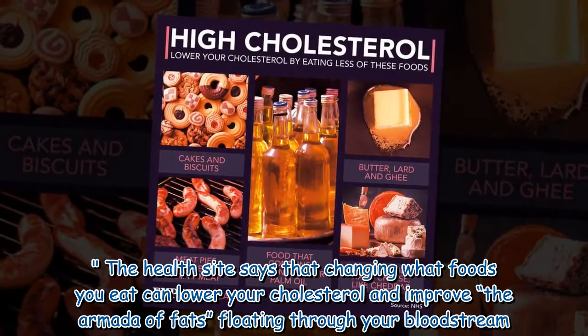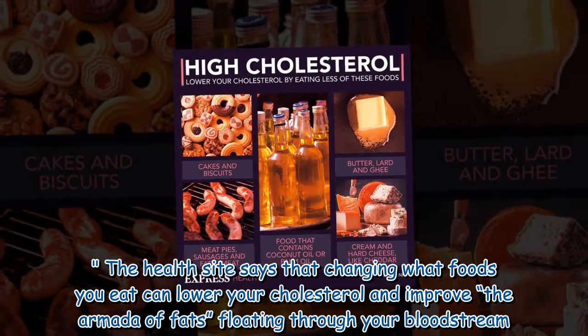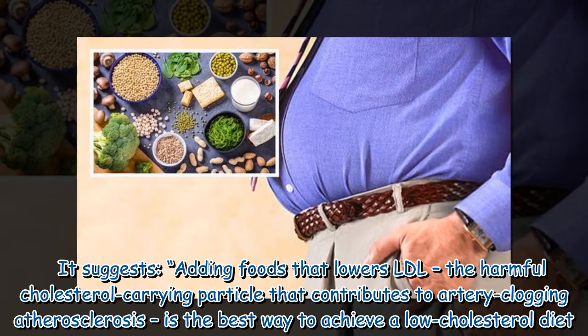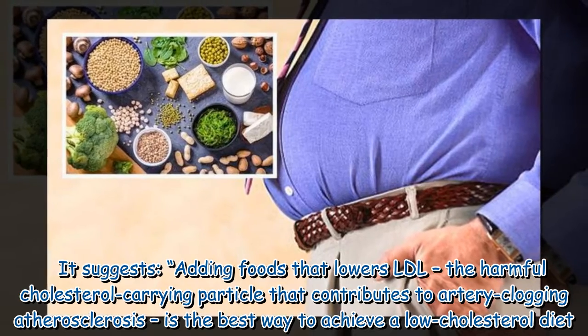The health site says that changing what foods you eat can lower your cholesterol and improve the array of fats floating through your bloodstream. It suggests adding foods that lower LDL — the harmful cholesterol-carrying particle that contributes to artery-clogging atherosclerosis — is the best way to achieve a low-cholesterol diet.